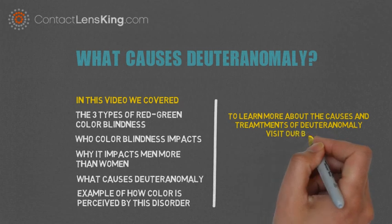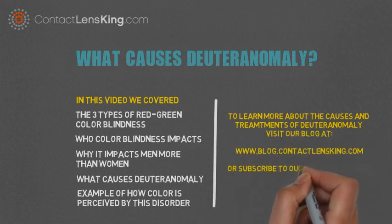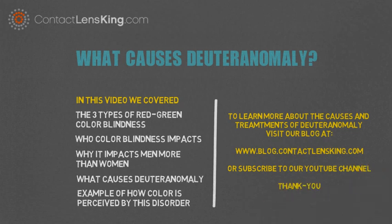To learn more about the causes and treatments of deuteranomaly, visit our blog at blog.contactlensking.com or subscribe to our YouTube channel. Thank you.